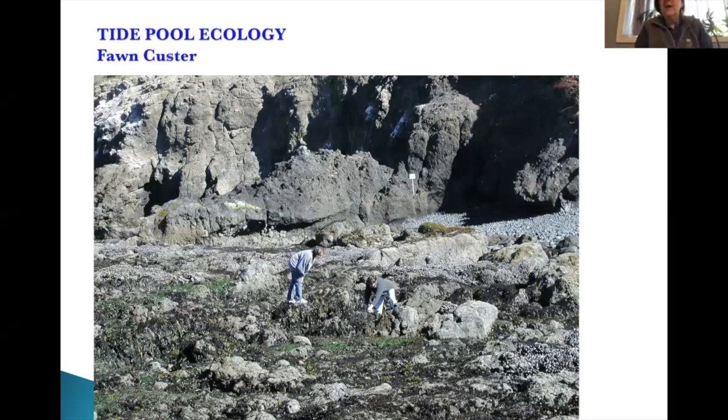I'm Fawn Custer. I've been a marine educator for over 35 years. The best part of all this is being able to get into the tide pools and explore, as you can see in the first slide. In order to explore, you have to get right down there to see what's going on. It's really good to have a good understanding of what's happening on the coastline.